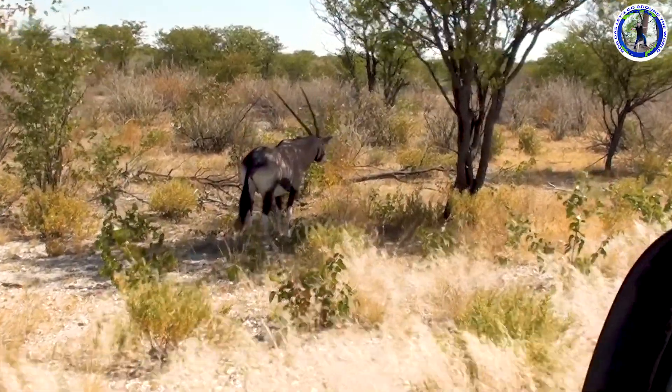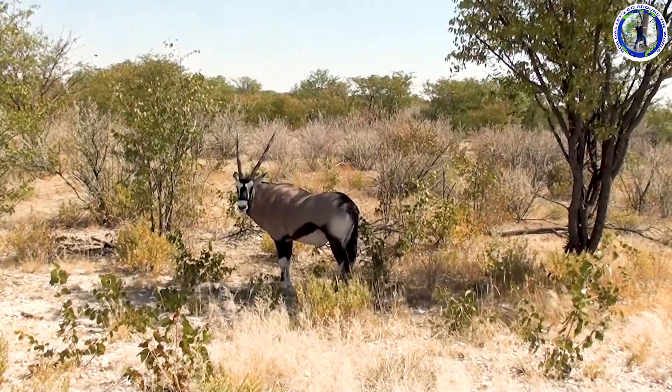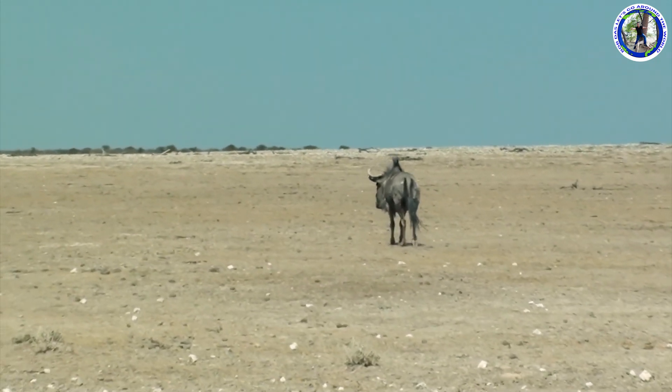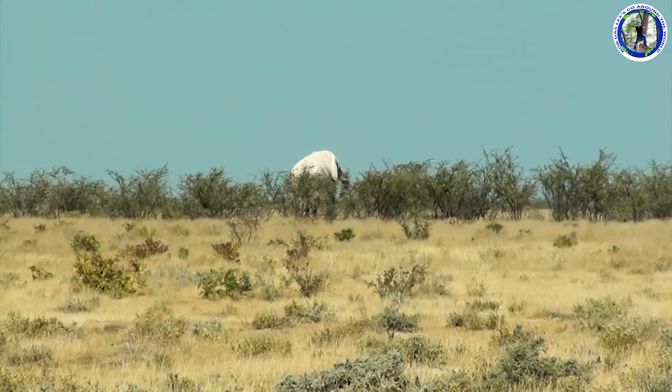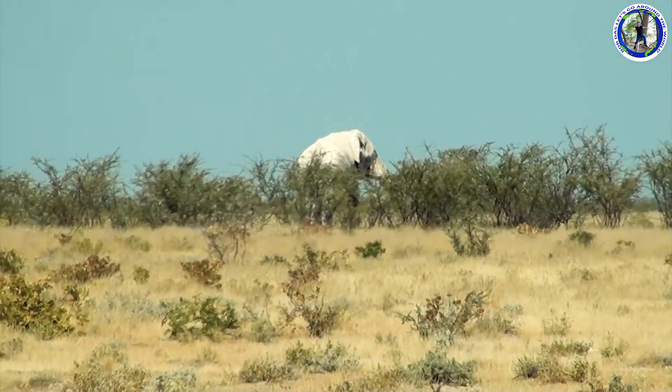This is an Oryx — you know this is the national animal of Namibia. This is a Wildebeest. Suddenly we came across a big desert elephant behind the bush.